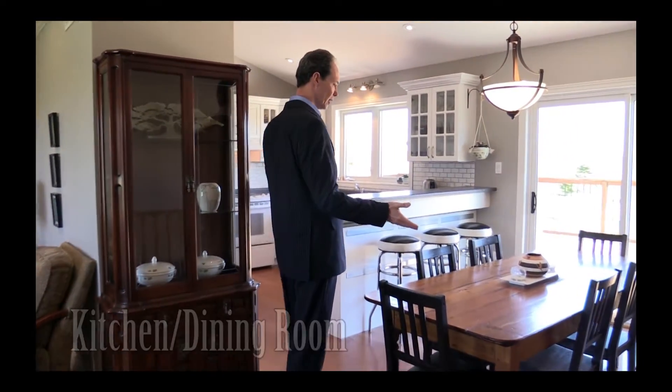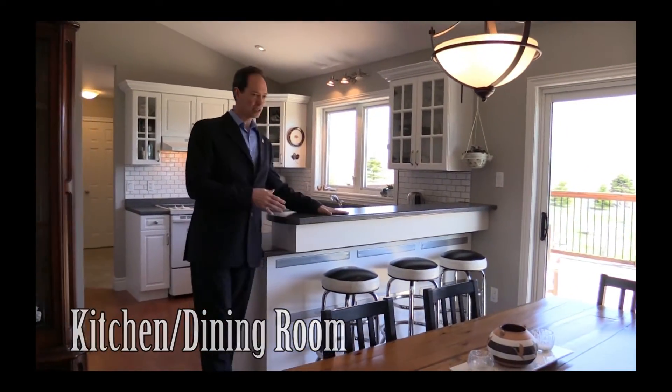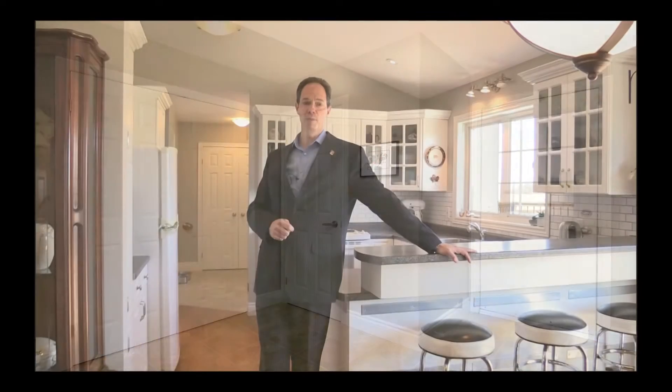Lovely pot lights, beautiful gleaming hardwood floors, open concept into a nice kitchen dining room type area, nice cupboards — very modern. There's another bathroom behind me, a two-piece, as well as an entry into the two-car garage and a beautiful closet with lots of extra space.